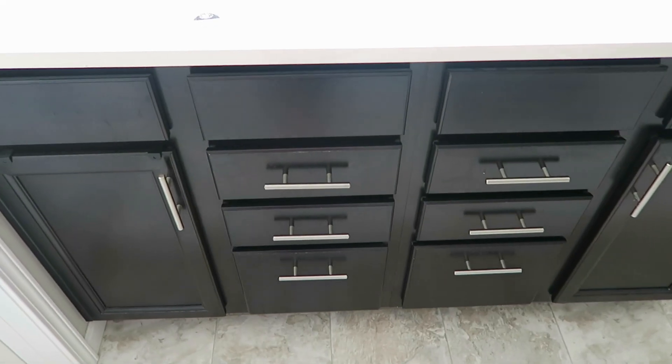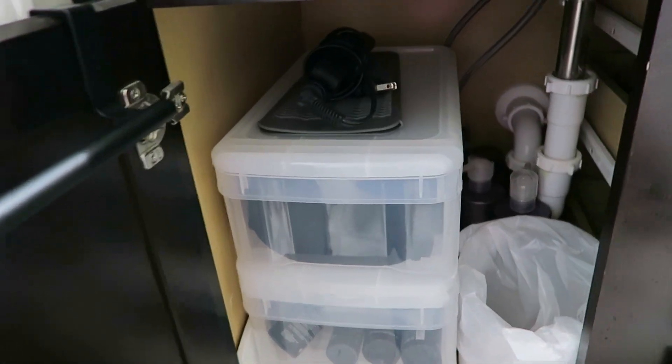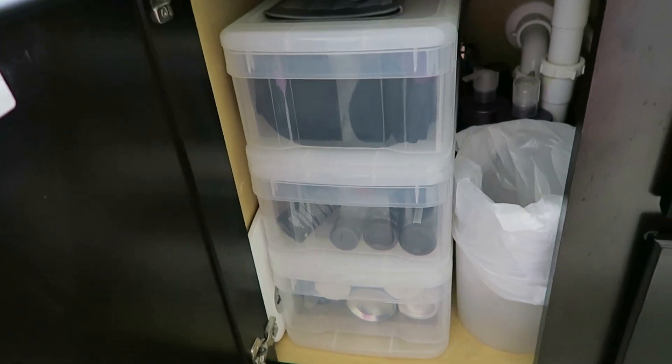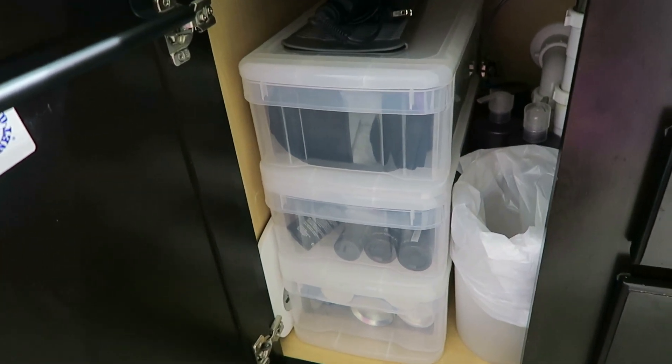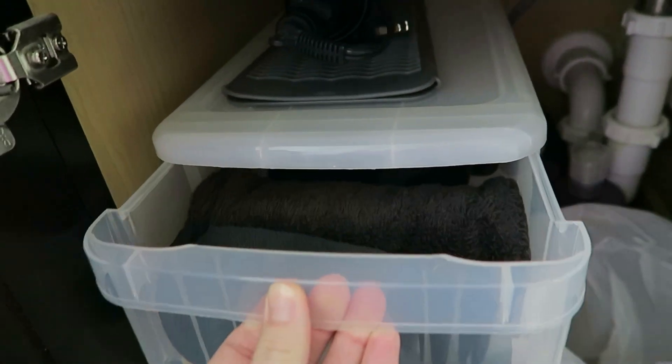Alright guys, and that is it. I'll go ahead and walk you through what I have in each drawer and cabinet. Starting on my side of the vanity, under the sink I have my small trash can and behind that I have my large shampoo and conditioner that I have extra of. Over to the left I have those three drawers I already showed you. On top, I decided to keep my straightener and the straightening pad since it's something I use daily, so it's easy to get to. Over on the far left I kept my little handheld mirror.